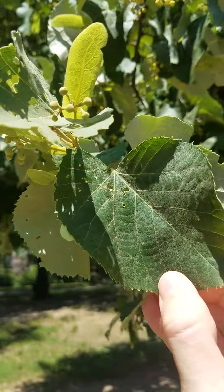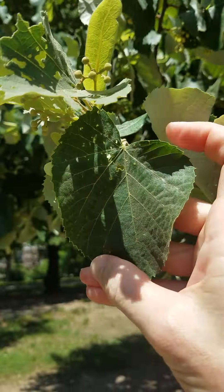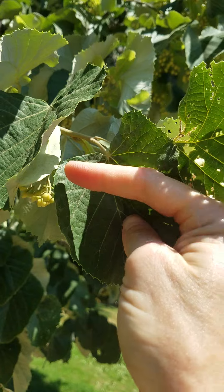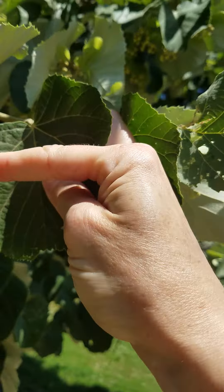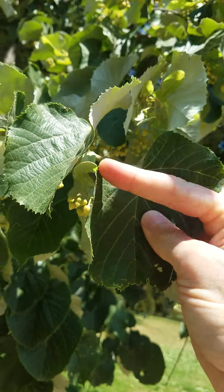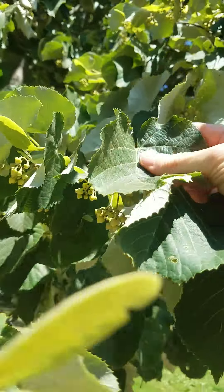It has sort of a heart-shaped leaf with kind of a slope here. It has a slope where the heart is not the same on both sides — a little sloped shoulder there on the heart. All the leaves are that shape: a heart with a sloping shoulder, an uneven heart.